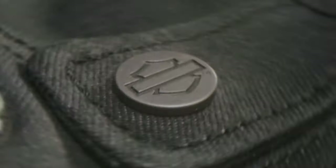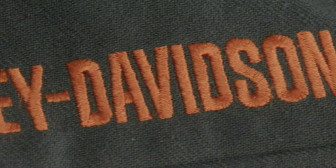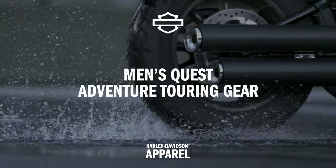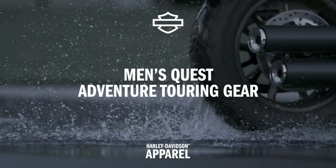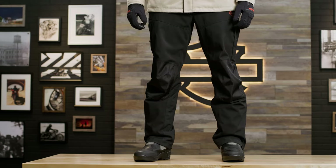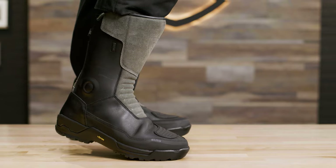Hello, I'm your host Jordan and today I'm going to show you what this adventure touring collection consists of. When you're out exploring paved or unpaved roads, you need gear that can live up to the adventure riding standards, and the men's Quest adventure touring gear is designed for riders setting off towards the distant horizon.